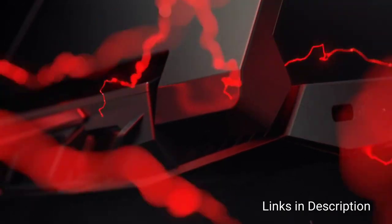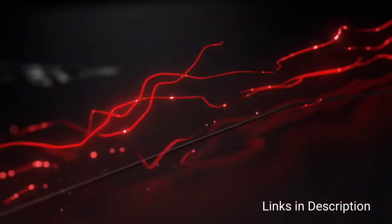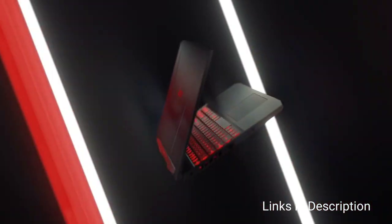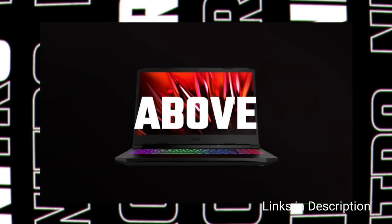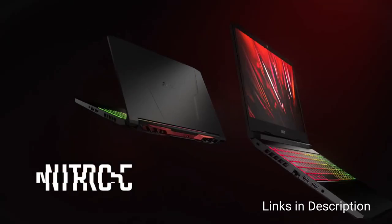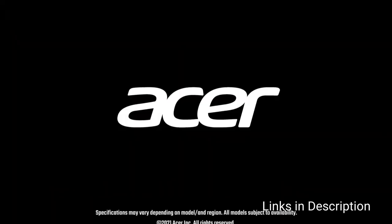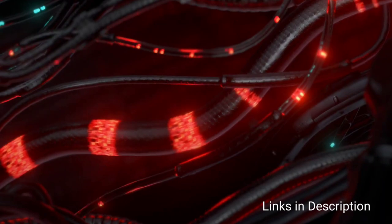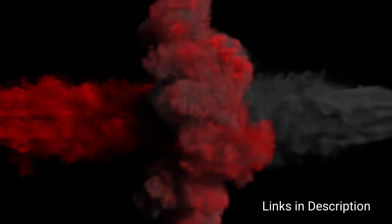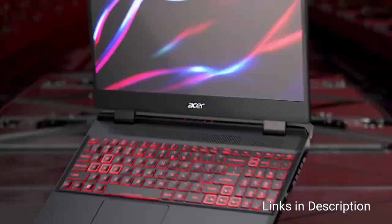The new Acer Nitro 5 is developed to deliver an iconic gaming experience, featuring a 12th generation Intel Core i5 processor and high-performance NVIDIA GeForce RTX 3050 graphics powered by NVIDIA Turing GPU architecture. The RTX 3050 delivers a never-before experience in gaming with enhanced ray tracing and artificial intelligence features.